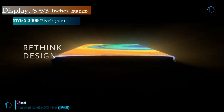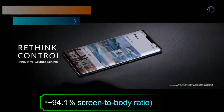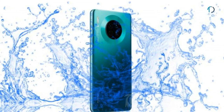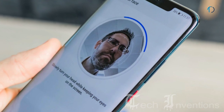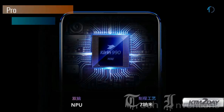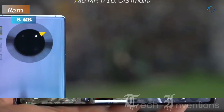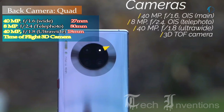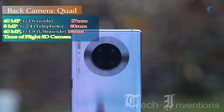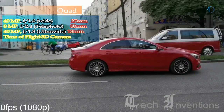Mate 30 Pro has a 6.53-inch OLED capacitive touchscreen display with 94% screen-to-body ratio and aspect ratio of 18.5 by 9. It is protected by Gorilla Glass 6 and certified IP68 dust and water resistant. It has an in-display fingerprint sensor with Face ID and an image density of 409 ppi. This smartphone has an octa-core HiSilicon Kirin 990 7nm processor with 8GB of RAM. On the back it has a quad camera setup: a 27mm wide 40MP main shooter with f/1.6 aperture, an 18mm 8MP telephoto lens with f/2.4 aperture, an 18mm 40MP ultrawide sensor with f/1.8 aperture, and a time-of-flight 3D camera.